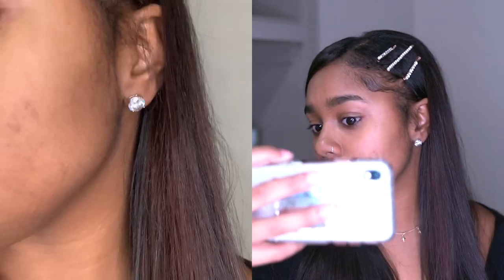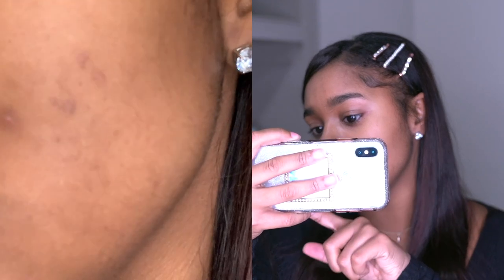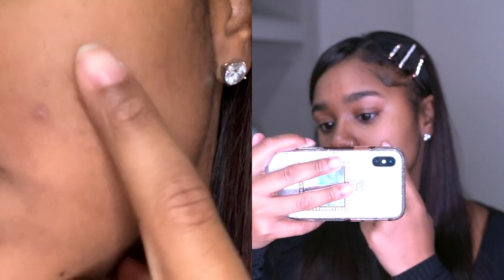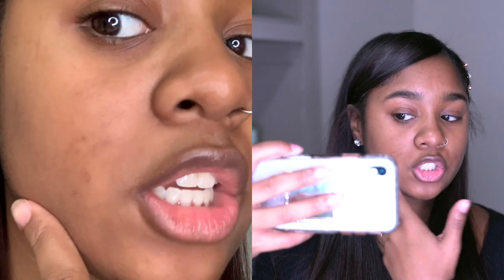I'm going to show you a close up so you can know that I'm telling the truth. You can see this — is it focused? All of this is flat, none of it's raised. If I put my makeup on, it doesn't look textured, everything on my face looks smooth, so I just put concealer here until it goes away.